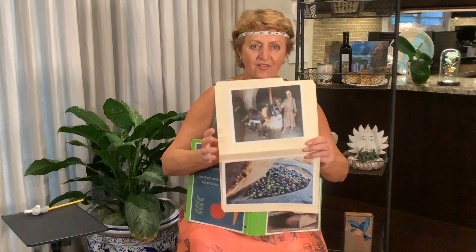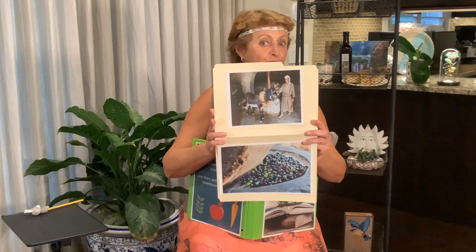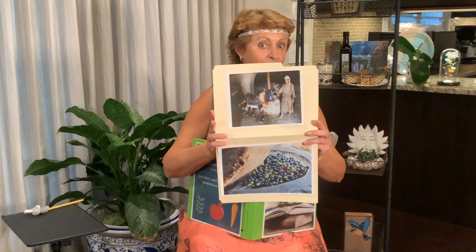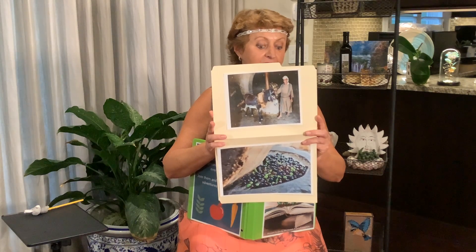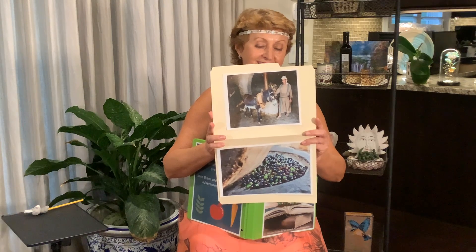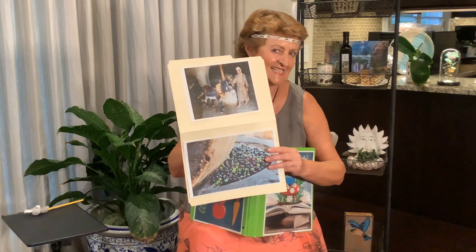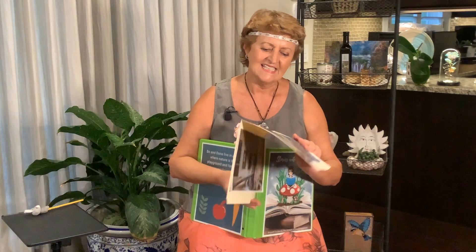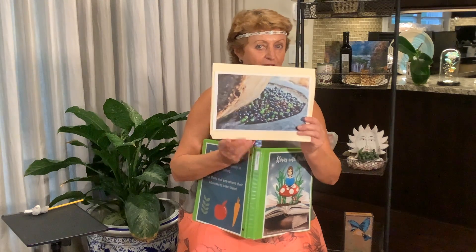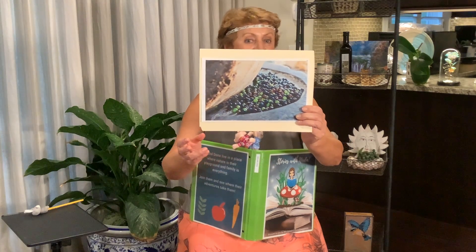In ancient times, they used to have a donkey pull the lever to move those stones, going in circles around and around until all the olives have been ground. It's a tedious job, but somebody's got to do it. And this donkey doesn't look unhappy, does he? He has a good master. This is what it looks like when the olives are inside and the big stone is crushing them from above.